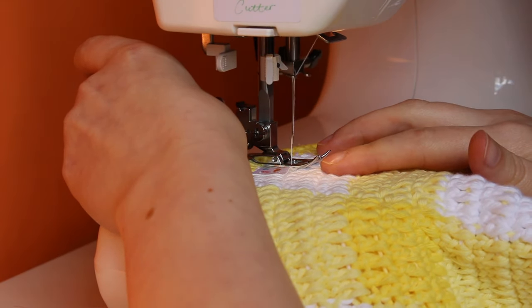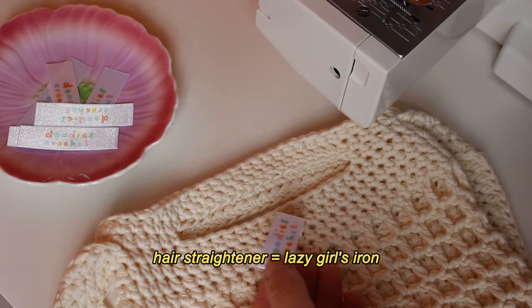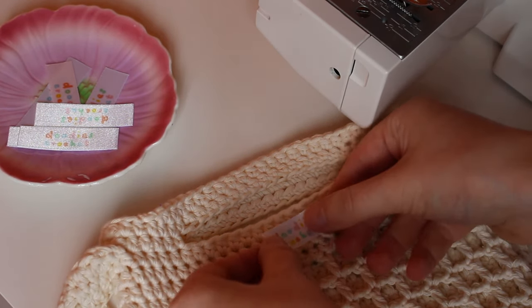As for extras, I'm now upgrading to things like fabric labels and custom stickers, which add a thoughtful touch to orders.